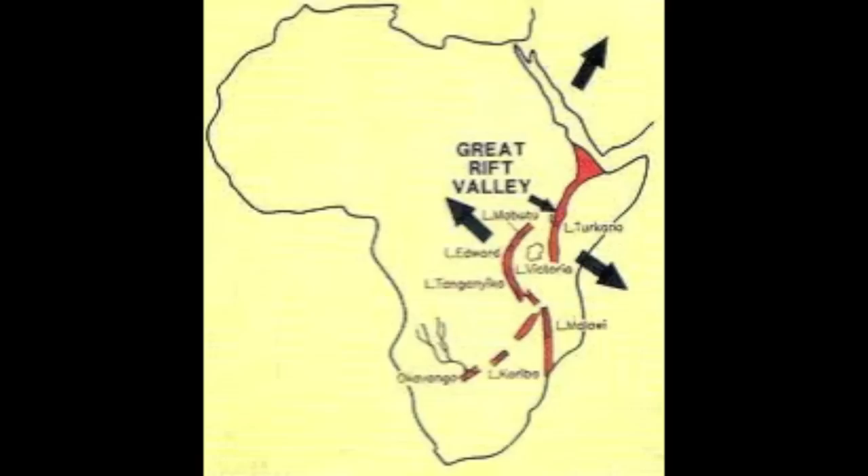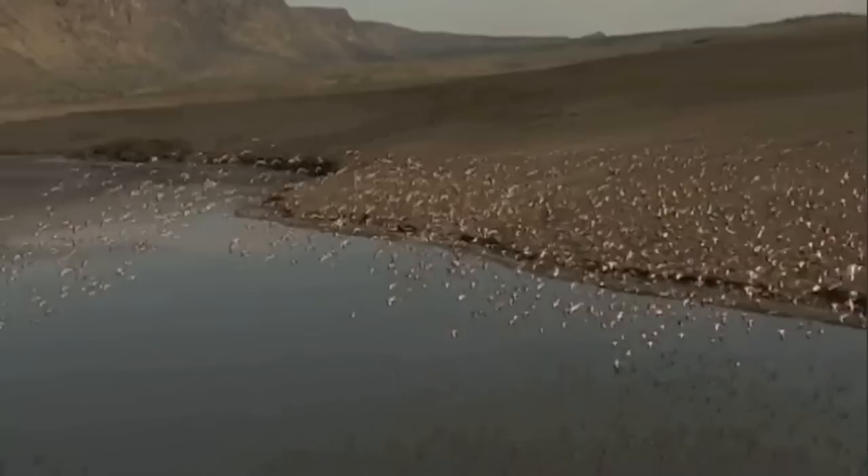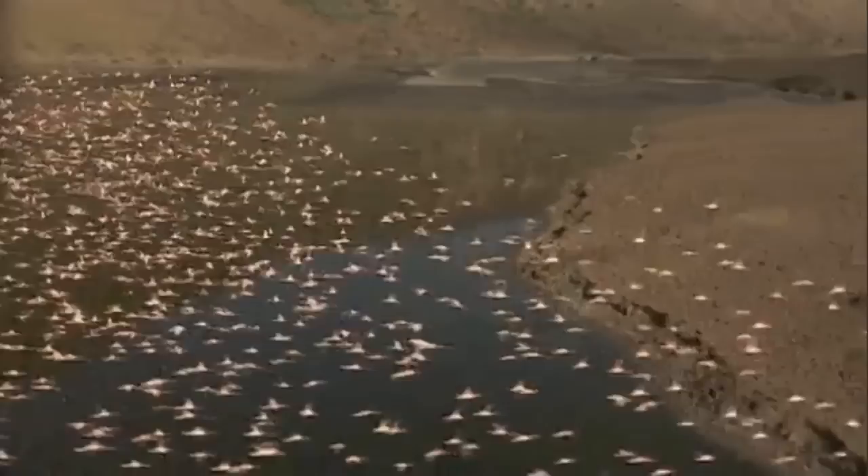There are two main branches in the system. One to the West, which holds the African Great Lakes, where the rift is filled with water, and another parallel rift about 600 kilometers, or about 373 miles, to the East. The forces underground cause parts of the crust to sink in between these two fault lines.